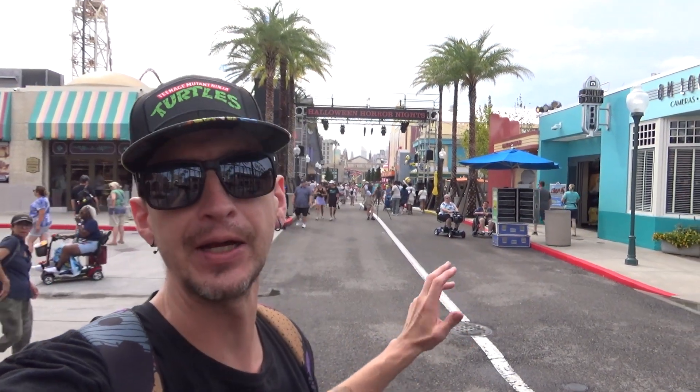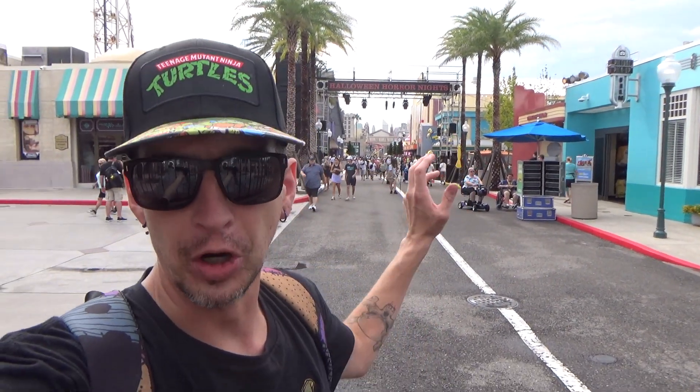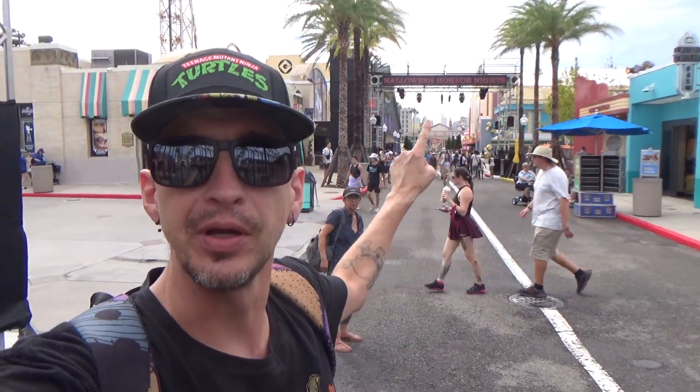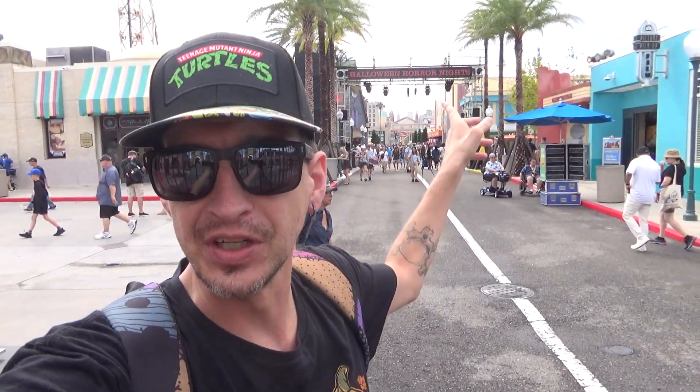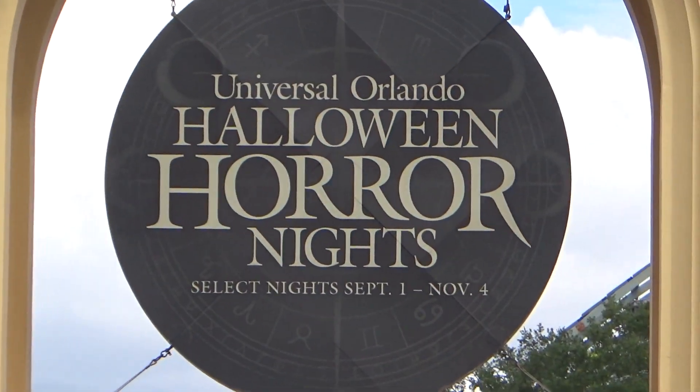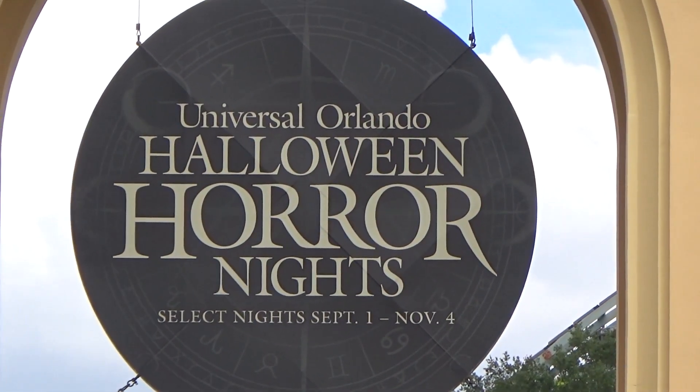This is the final Halloween Horror Nights update before the start of HHN next week. The neon sign is up behind me, and the medallion is up and ready to go. We've had a lot of stuff covered here - the dates and everything going on.